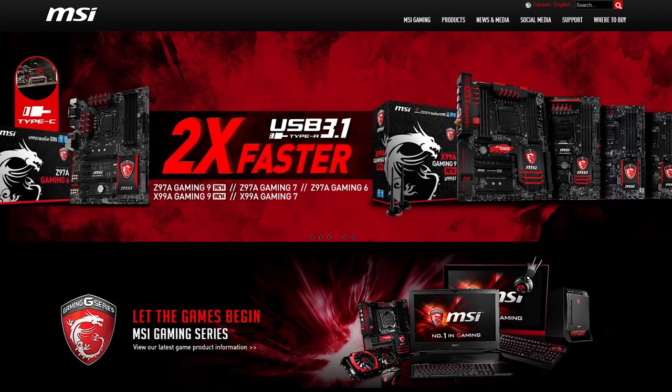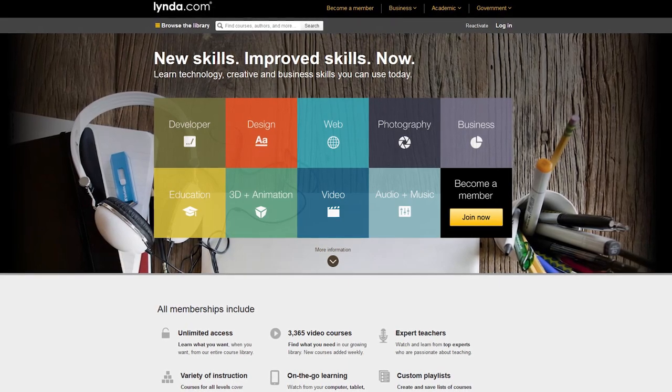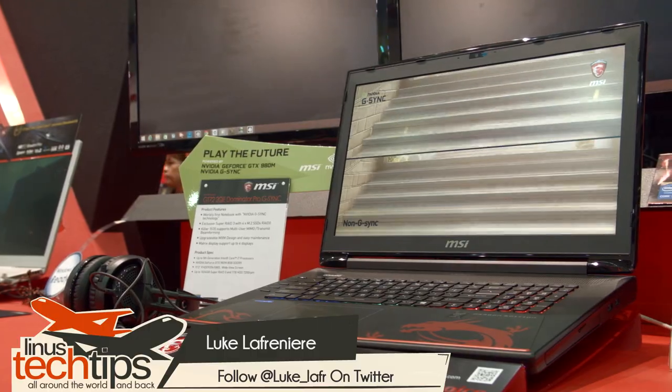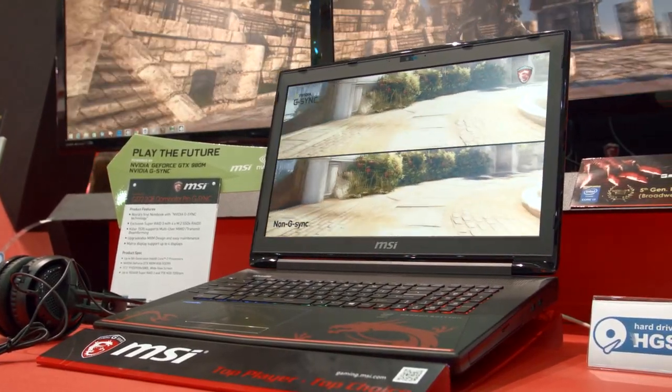Thank you to MSI for bringing us to Computex 2015 this year, and also thank you to Lynda.com. Welcome to the MSI booth where we will be checking out the GT72-2QE Dominator Pro in either the Tobii iX version or the G-Sync version.